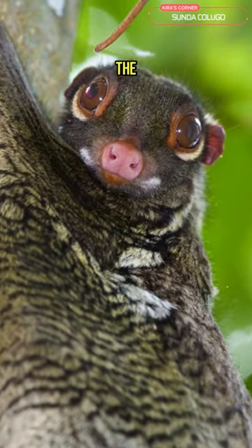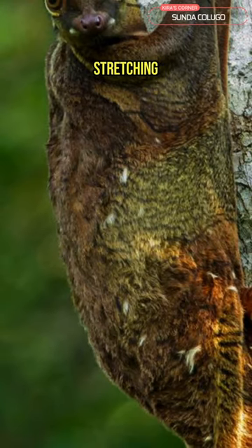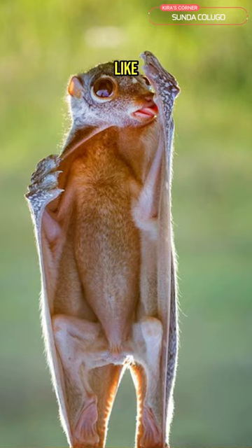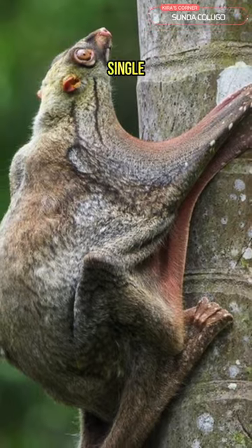One fascinating fact about the Sunda Kalugo is that it has a patagium, a large, thin membrane of skin stretching from its head to its tail, allowing it to glide effortlessly through the treetops. This membrane acts like a parachute, enabling the Kalugo to glide for impressive distances of up to 70 meters in a single leap.